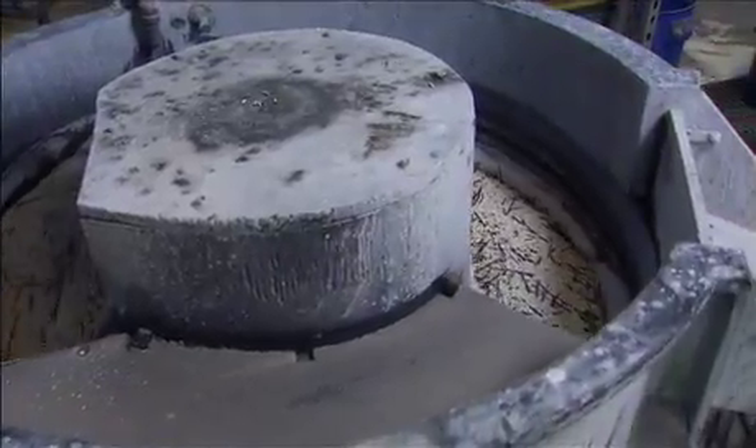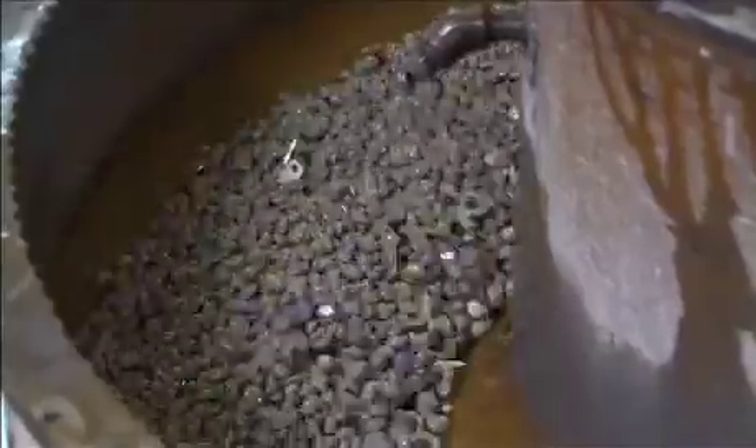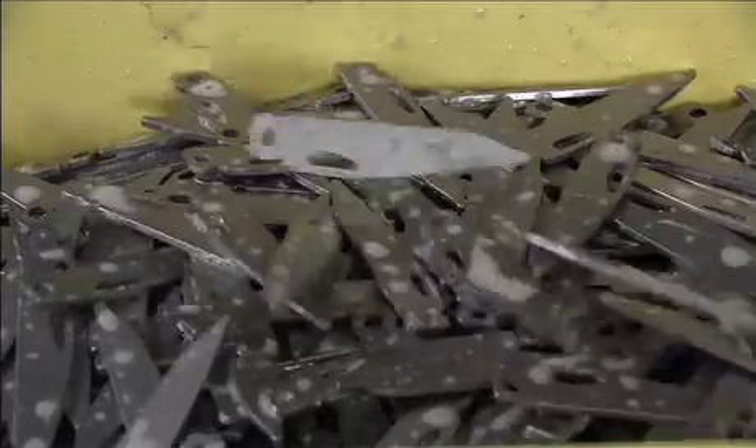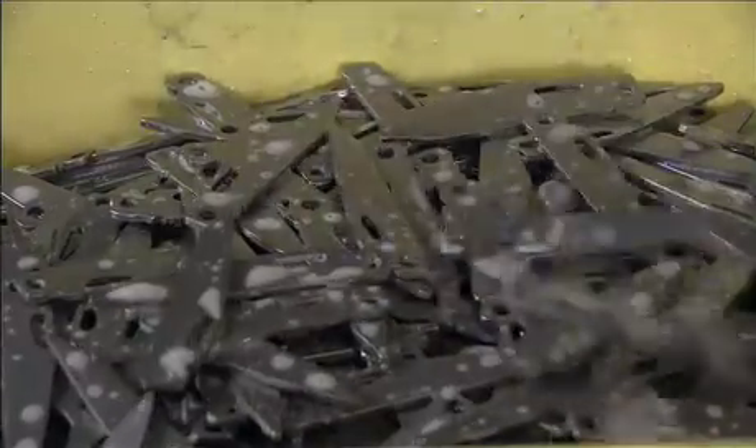After heat treatment to strengthen the steel, the pieces are placed in tumblers filled with ceramic beads to polish and deburr the edges. A magnet separates them from the ceramic when they're finished and collects them once again for transport to the next stop on the production line.